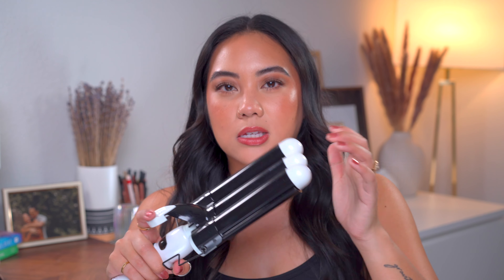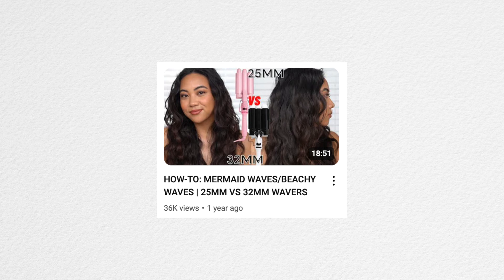The waves this creates last all day and even a couple of days. I'm sure it's a combination of the products I use and the waver itself, but the first day my hair always looks so good with it. I have an entire video dedicated to talking about my hair wavers — I'll link that in the description box down below in case you want to see a full tutorial on how I wave my hair.